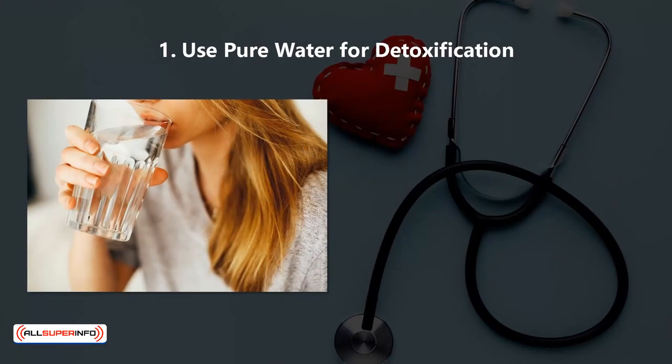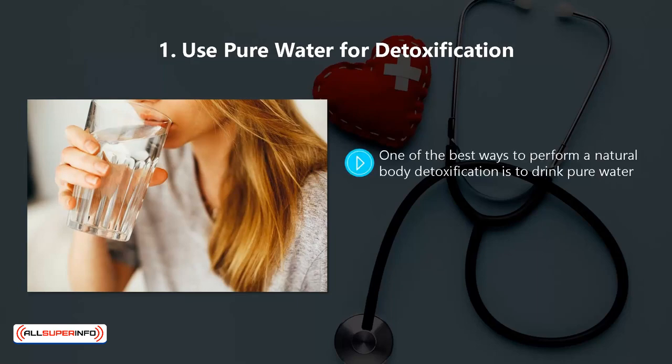1. Use Pure Water Detoxification. One of the best ways to perform a natural body detoxification is to drink pure water. You need to drink quite a lot of water to ensure that you flush out all of the toxins. The key part is the pure water — meaning just ordinary water, not carbonated water, and certainly no sugary drinks or coffee.